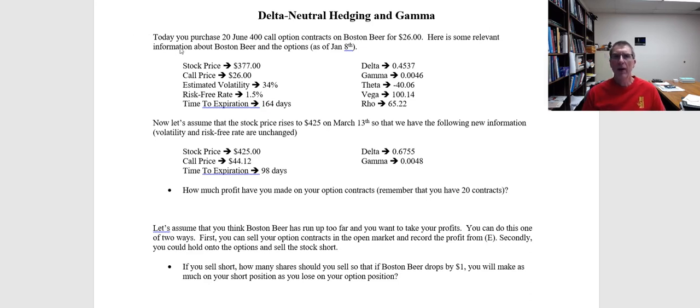In this example, we're going to start by purchasing 20 June 400 call option contracts. This is as of January 8th, 2020, so depending on when you view this video, the numbers might look a little different. The contracts are going to cost $26 per option, so that would be $2,600 per contract, and we're buying 20 contracts. The stock price at the time was $377. The estimated volatility going forward through June was 34%, and that gave us the following Greek values.